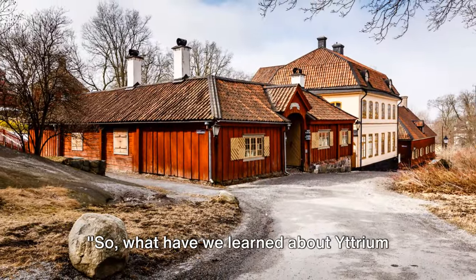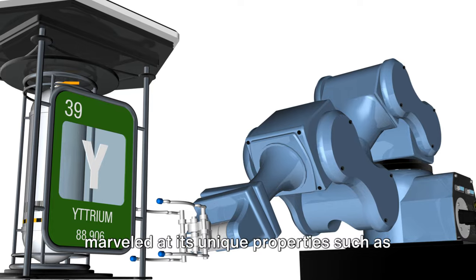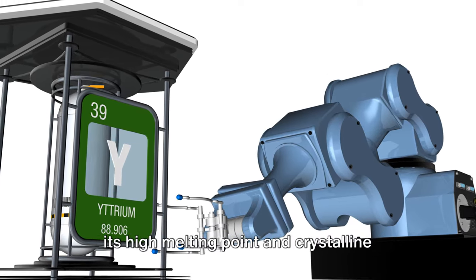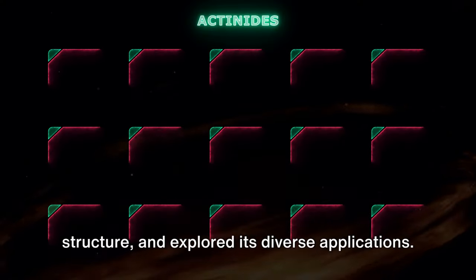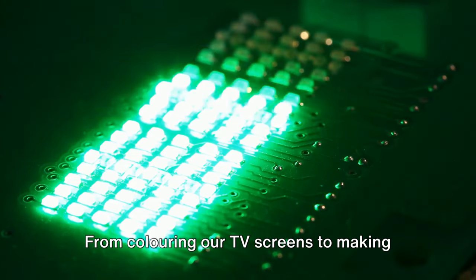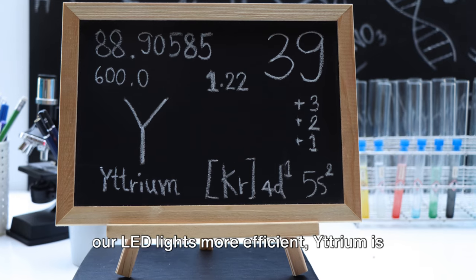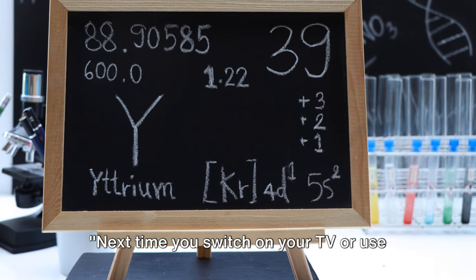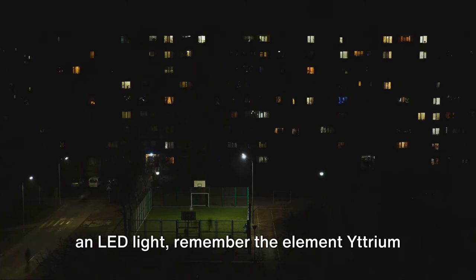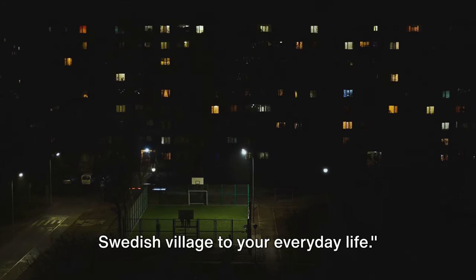Yttrium, with its diverse uses, truly is an unsung hero in our daily lives. We've journeyed through its discovery in a quaint Swedish village, marveled at its unique properties such as its high melting point and crystalline structure, and explored its diverse applications — from coloring our TV screens to making our LED lights more efficient. Next time you switch on your TV or use an LED light, remember yttrium and its fascinating journey from a small Swedish village to your everyday life.